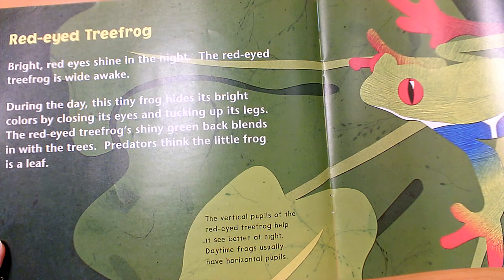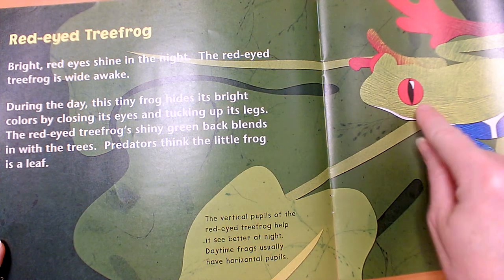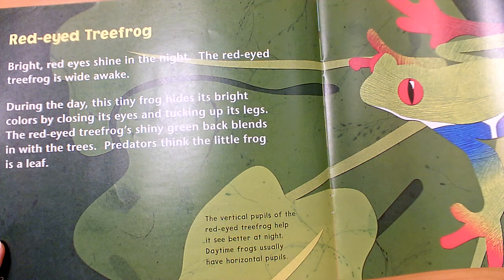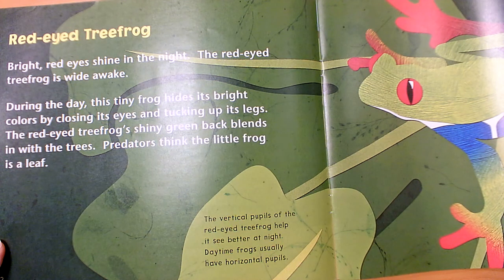What does he blend in with? A leaf. So he closes those bright red eyes and tucks his legs up under him to blend in with the leaf. It's called camouflage. The vertical pupils — that means the black part in his eye, and vertical means it goes up and down — help it see better at night. Daytime frogs usually have horizontal pupils, so their eye pupil goes back and forth instead of up and down. You could tell whether an animal was a daytime or nocturnal animal from looking at its pupils.